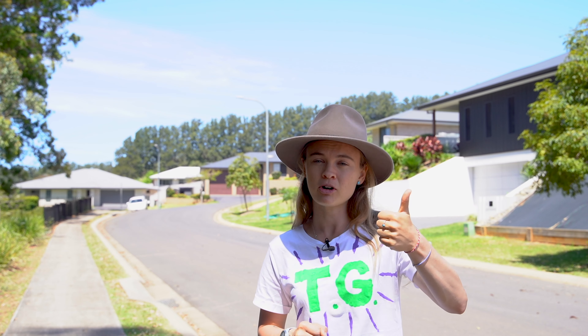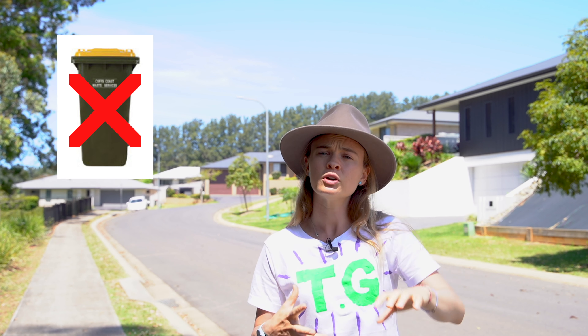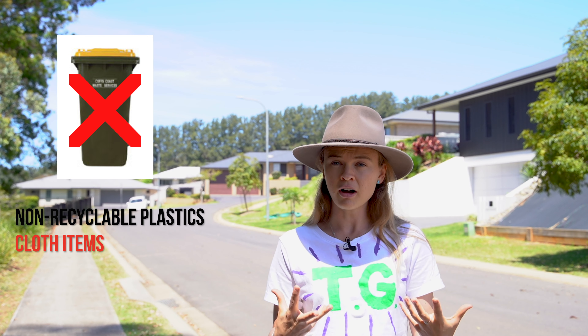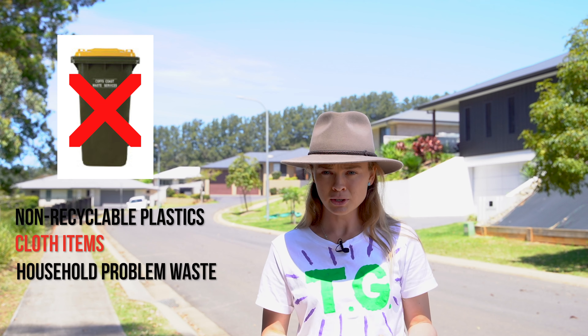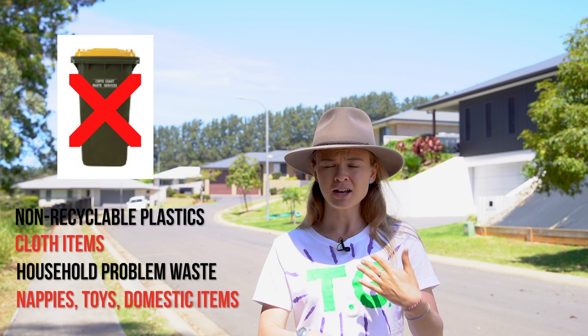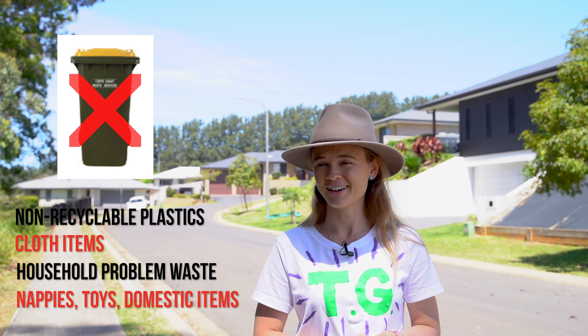Items we don't put into the recycling bin include non-recyclable plastics — plastics that don't have those numbers 1 to 7 on them — as well as cloth items, anything like clothing. Household problem waste definitely doesn't go in there either, and nappies, broken toys, and domestic items like that should definitely not be chucked in the recycling bin.